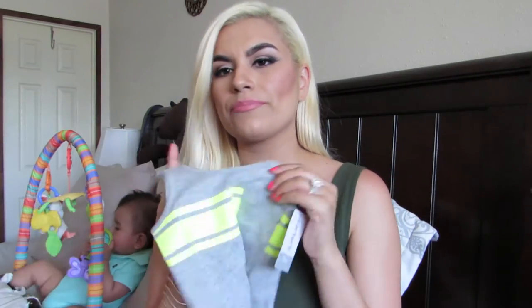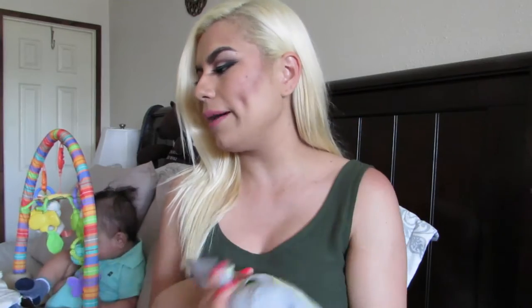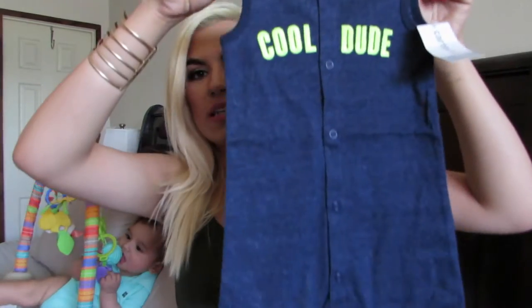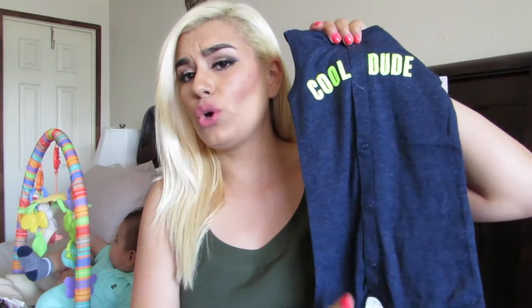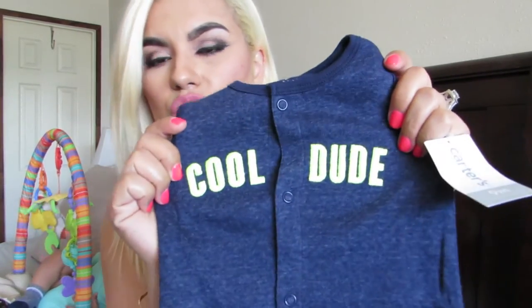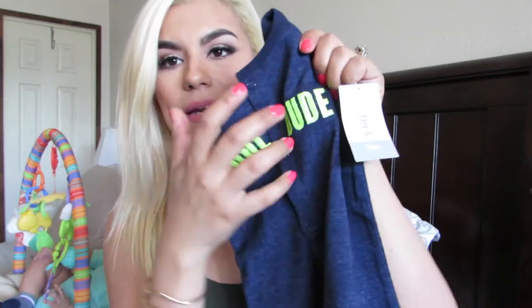And I got him this little jumpsuit, which is perfect to me. Because with the little tanks, when you put them with shorts or jeans and you're carrying him, they still kind of roll up. I'd rather him wear stuff like this — a little jumpsuit that goes all together. It's perfect when you're carrying him and you guys are out. It's this cool dude in a neon kind of green print. This is from Carter's as well, nine months.